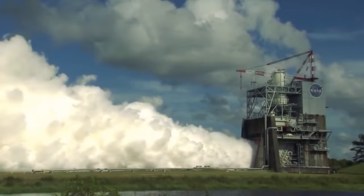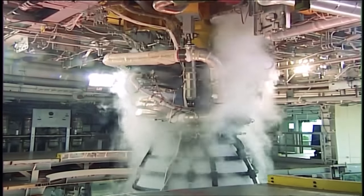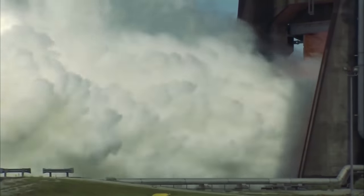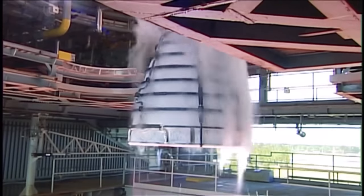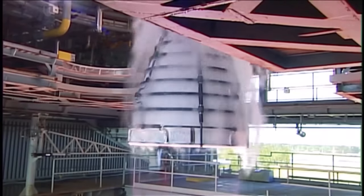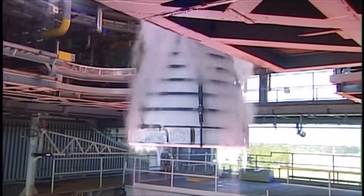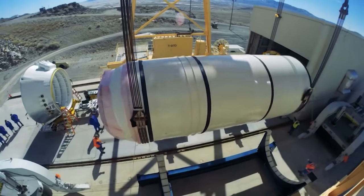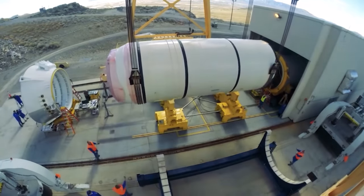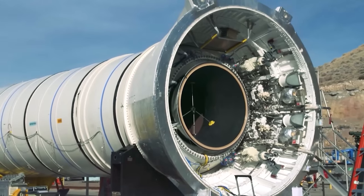This is the RS-25 — the Ferrari of liquid rocket engines and the main engine from the Space Shuttle programme. Economically repurposed for the Space Launch System, four of these engines will power the main stage of the rocket. The main solid rocket boosters of the Shuttle programme also have a renewed life in the SLS. With another two segments added, the boosters will thrust for over two minutes.